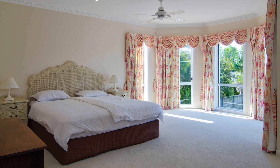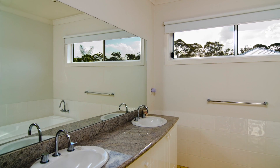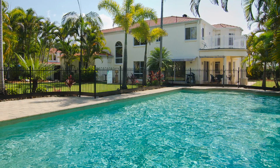The master with ensuite, walk-in robe and private deck occupies an entire wing of the property. Three bathrooms plus powder room, twin garages and stunning manicured gardens with sparkling in-ground pool.